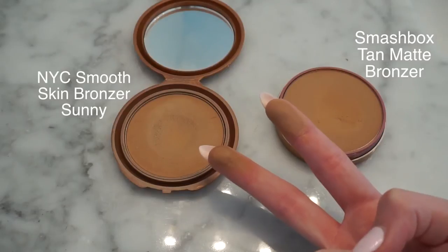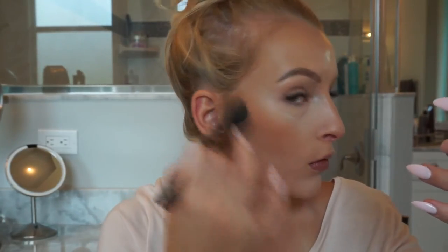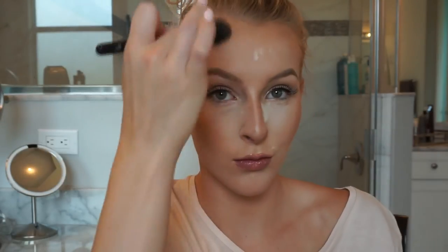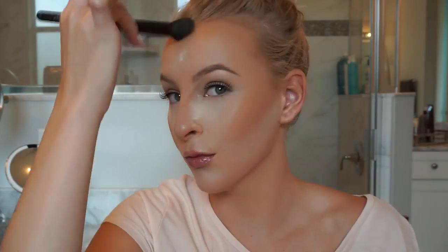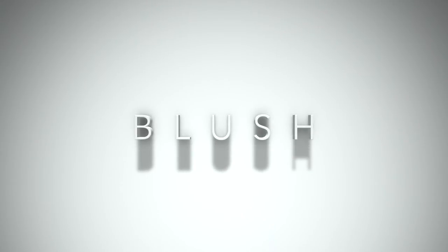We're blending this under the jawline before we bronze. Bronzing is really going to help melt everything together — blending the contour in with the skin and the bronzer. So when bronzing, use it just to warm up your face: on the cheeks where you put blush, over the contour, around the forehead. You do not want to use it under your jawline. And you can also use bronzer on your body to give you a little tan in the summer. As you can see, these two bronzers look very similar on the face.